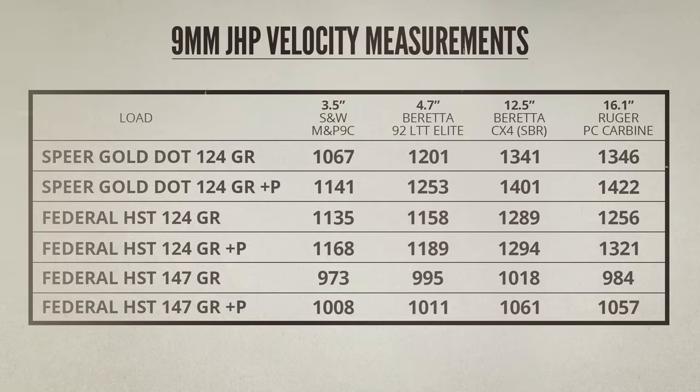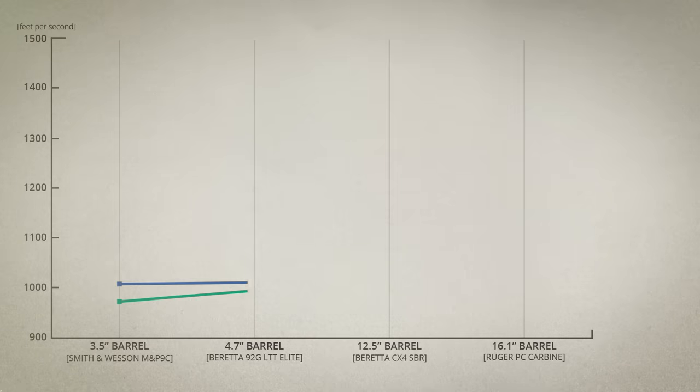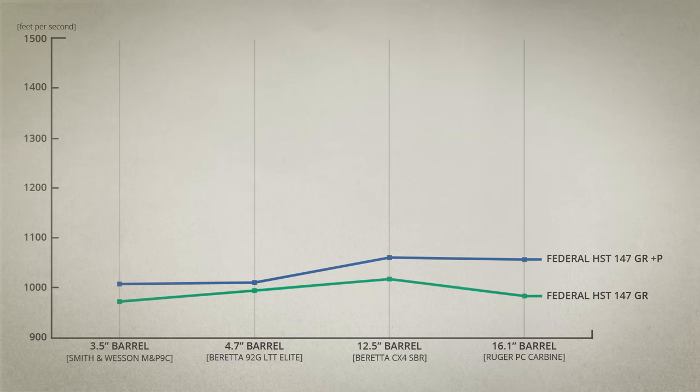It's a little easier to identify trends if we look at these in a more visual format. Starting with the 147-grain loads, it's apparent that there is very little change in velocity from one gun to the next. That's not necessarily a bad thing because these heavier HST bullets are not as dependent on barrel length and velocity as a lot of other bullets — they tend to work just as well out of a short barrel as a long barrel. It's also interesting that both loads had a slight velocity reduction with the 16-inch barrel, which is not unusual with 9mm, as many loads have burned all their powder well before 16 inches and that last bit of barrel just slows the bullet down slightly.